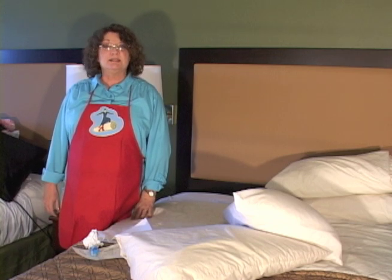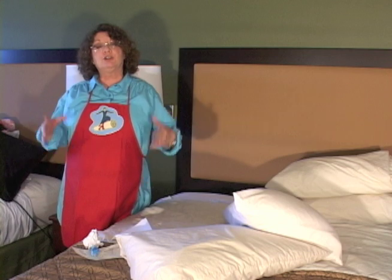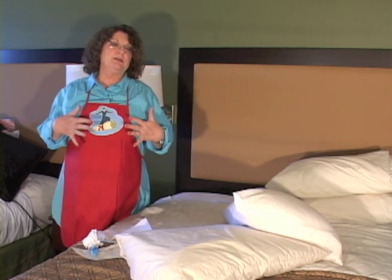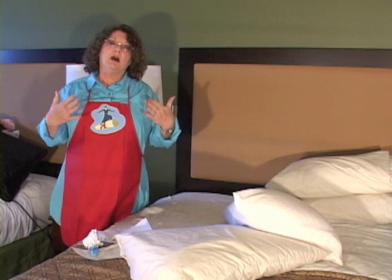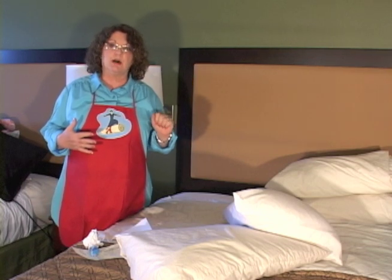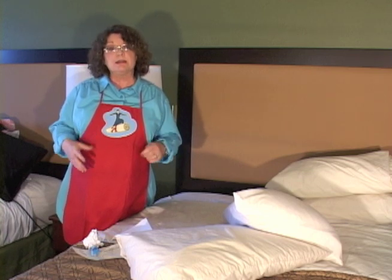Hello. Welcome to Transition to Life and Daily Living Skills: Cleaning House. Today we're going to learn how to clean the bedroom. We've already talked about cleaning the bathroom, so you have information on the skills you need for washing down windows and countertops. We're going to move on and do a little bit more with those skills today.